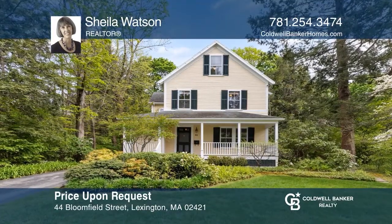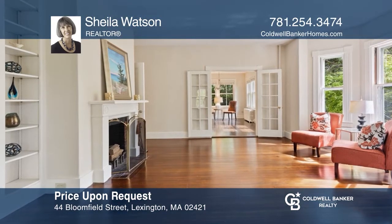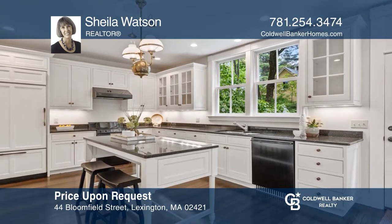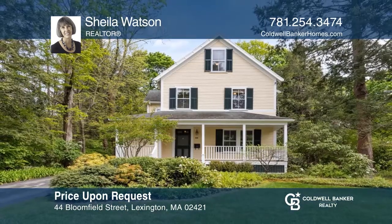This light-filled Monroe home offers a double living room with a fireplace and an open floor plan. There is a charming dining room with a butler's pantry and a kitchen with white cabinetry. Outside the home, a level backyard with a bluestone patio. Want to know more? Call Sheila Watson today.